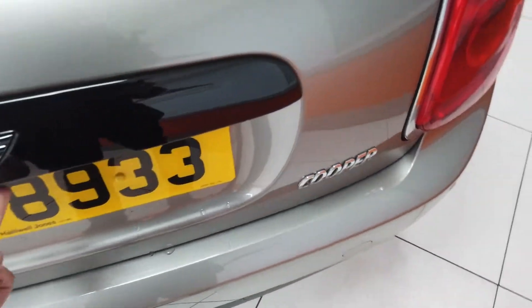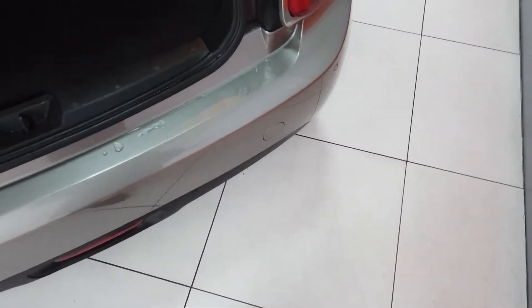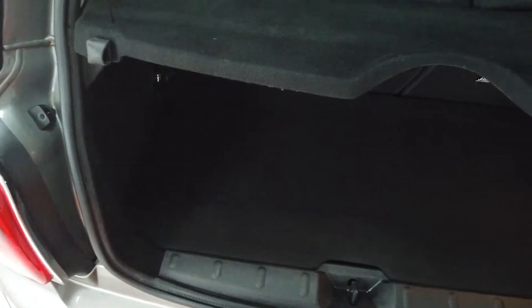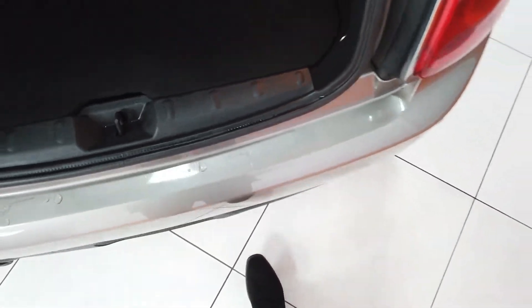Have a little look in the boot while we're back here. No condition issues in there, no problems on that boot sill — very tidy indeed.